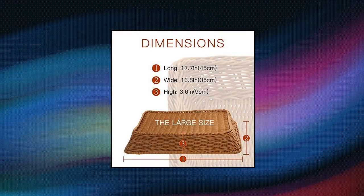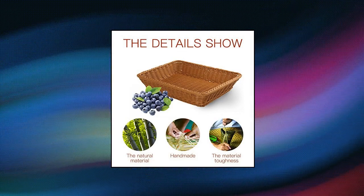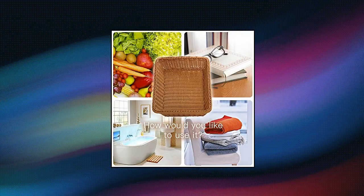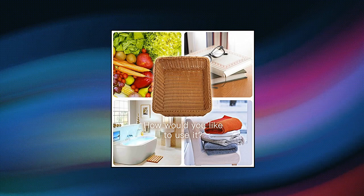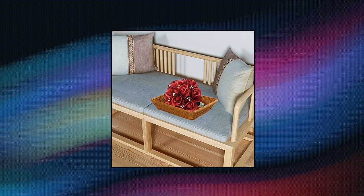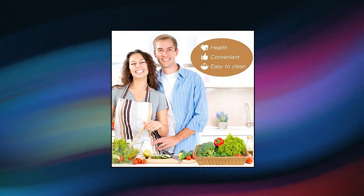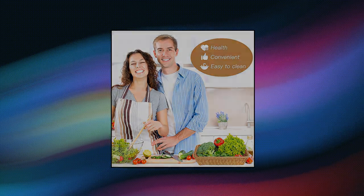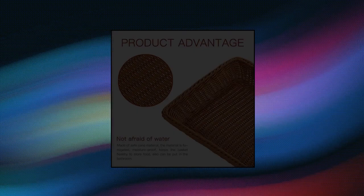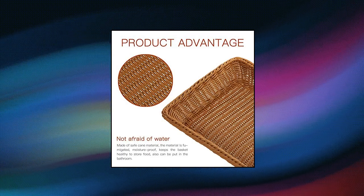Wevogdi 17.7 poly wicker bread basket. Multi-purpose. These quality woven wicker bread baskets are perfectly suited for serving at fine restaurants, outdoor picnics, and your dining table. Ideal for various breads, candies, crackers, finger foods, fruit, vegetables, food serving, display, and other snacks. Also can be used as a catch-all dish for your keys, wallet, cell phone, and more. Durable construction — these longer-lasting baskets are constructed of durable hand-woven polypropylene fibers, giving no hard jagged edges.